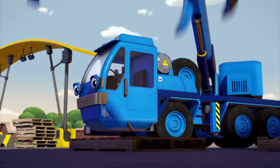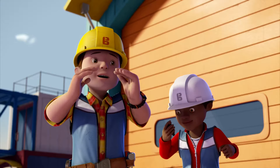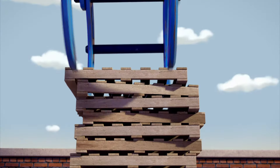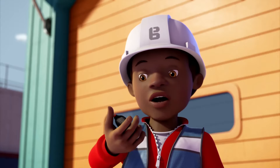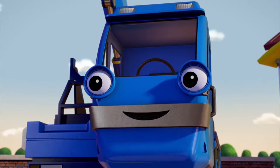Keep going, Lofty! Nearly there! Phew! Wow! Ten pallets in a minute! That's really fast! Well done, Lofty!